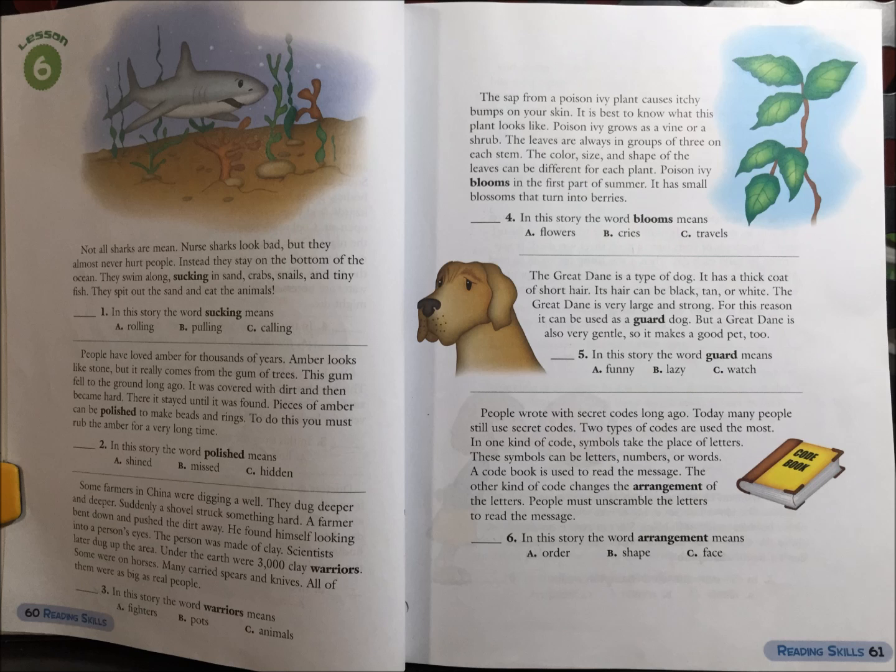2. In this story, the word polished means: A. To shine, B. Mist, or C. Hidden.